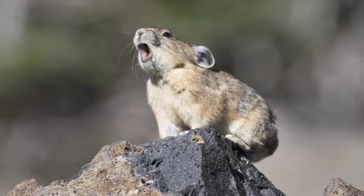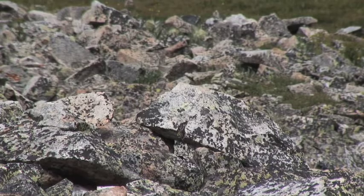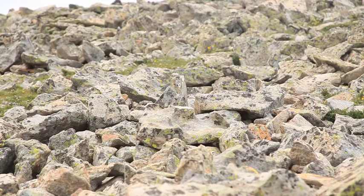Everything on a pika is rounded to conserve heat because they don't hibernate. Pikas have a really fast metabolic rate in order to generate heat to make it through those really cold alpine winters. Of course in the summertime all that heat is a problem, so pikas have to have access to really cool microclimates to survive the summer.